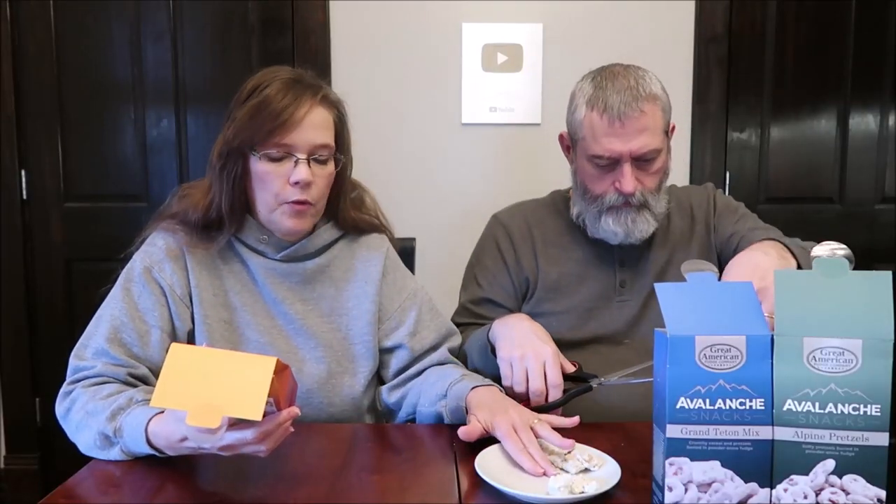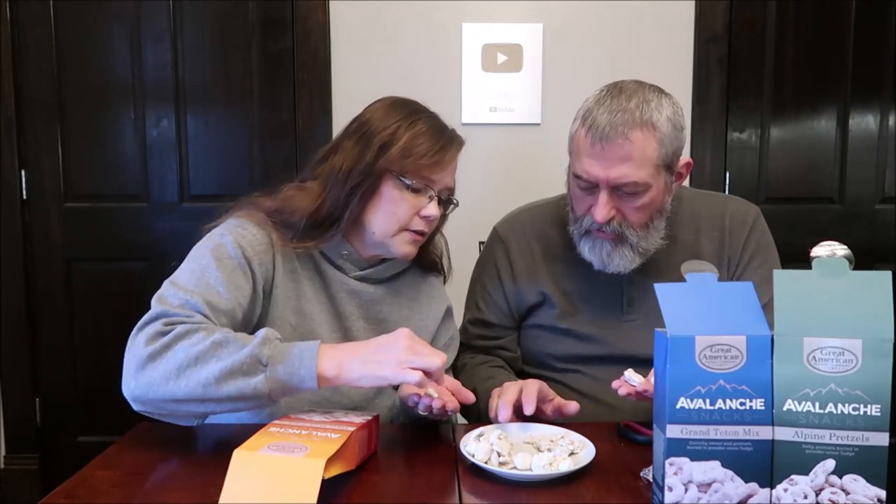This one is Pikes Peak S'mores — crunchy grahams, marshmallows, and chocolate chips buried in powder snow fudge. 80 calories per serving, 28 grams, or 402 for the entire package. I don't think anybody would have an issue eating that entire package unless you cannot handle an overload of sweets. I see the marshmallows. I see the little chocolate pieces — they're literally like chocolate chips.